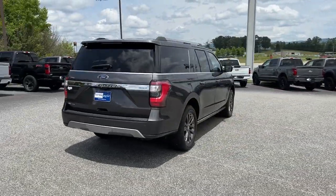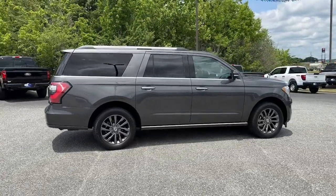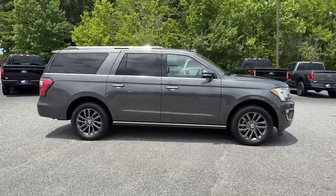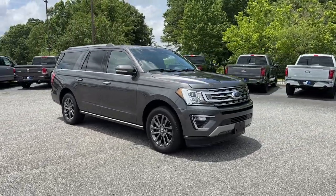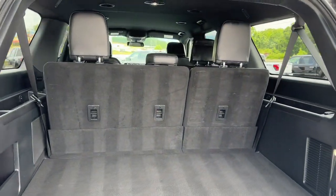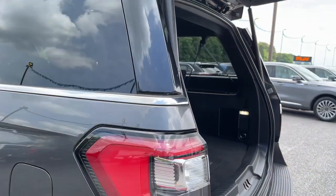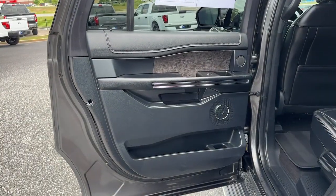It packs a host of luxurious amenities plus increased head and legroom, even in the third row. The following are some of this vehicle's highlighted options: heated steering wheel, navigation system, keyless entry, power lift gate, premium sound system, cooled front seats, power passenger seat, heated rear seats, heated mirrors, satellite radio.